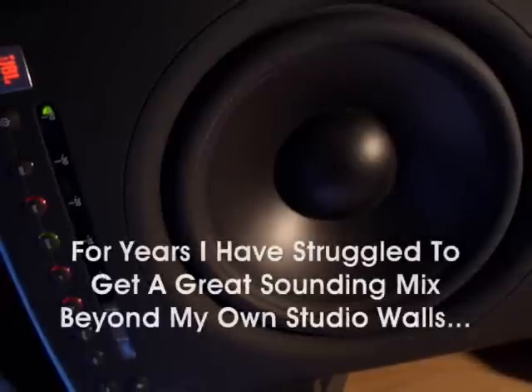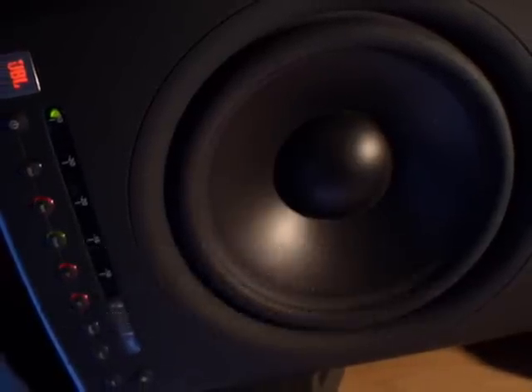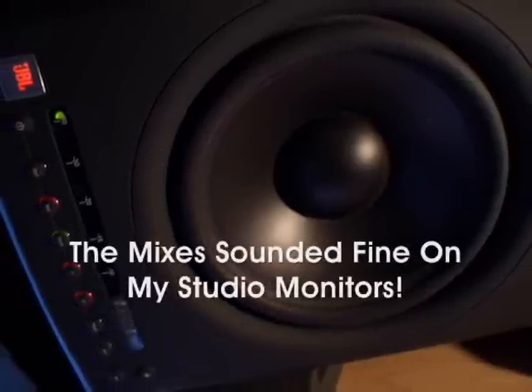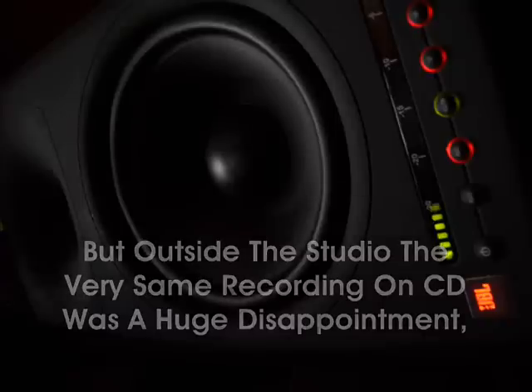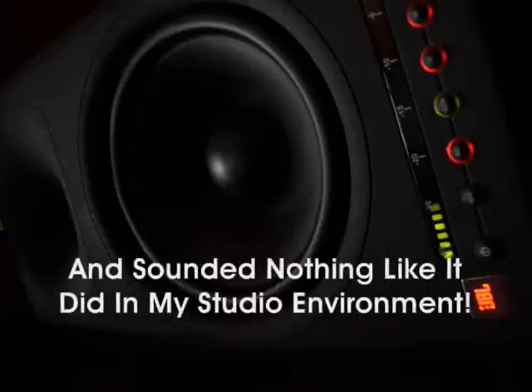For years I have struggled to get a great sounding mix beyond my own studio walls. The mixes sounded fine on my studio monitors, but outside the studio the very same recording on CD was a huge disappointment, and sounded nothing like it did in my studio environment. The real problem was my room monitors.